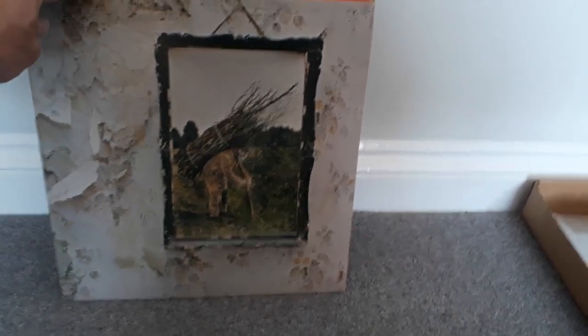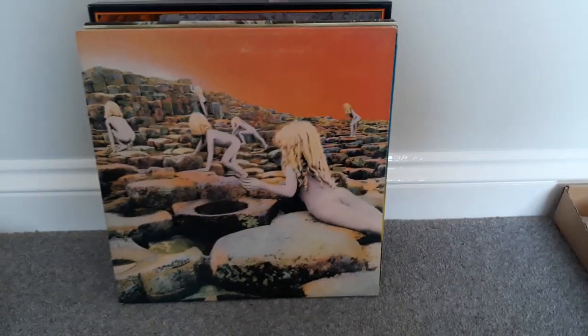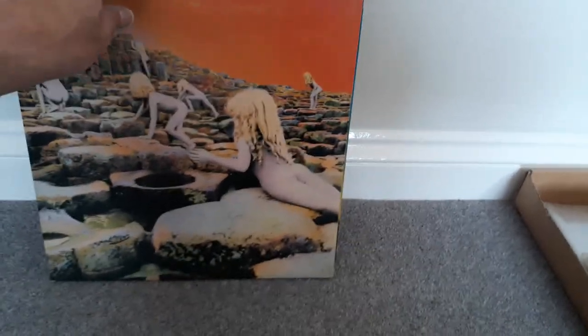Led Zeppelin IV. This is a later press on the Atlantic Green and Orange label. Zeppelin's Houses of the Holy — I've had a bit of luck here. This is a first press with the superhype publishing credits.